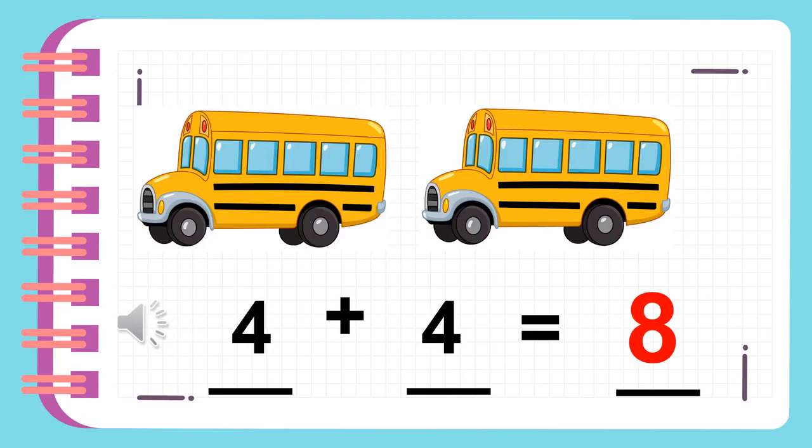How many whales does each bus have? There are four whales for each bus. Four plus four is equal to eight.